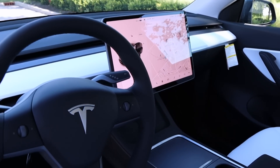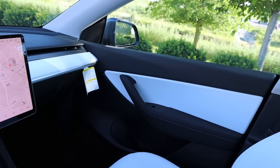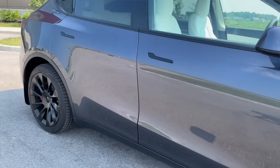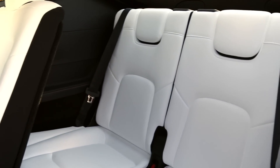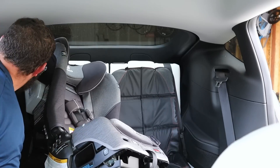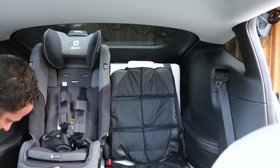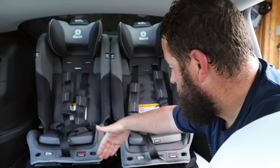A quick rundown: this 2021 Model Y is the long range all-wheel drive version. We opted for the midnight silver metallic — which is now a free option — and the white interior. We've been dying to have that white interior after our black interior on the previous car. We also got the seven seat configuration and the tow hitch. We've only used the seven seats a handful of times locally, but we got it with the anticipation of needing that extra space for road trips.